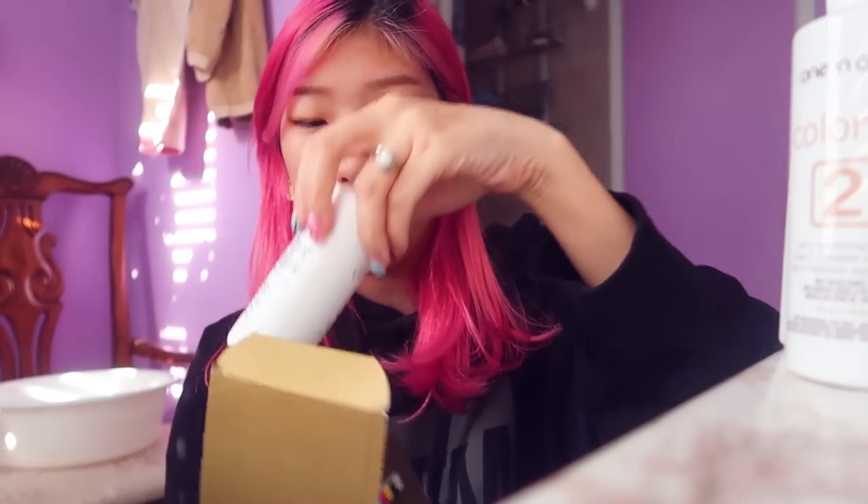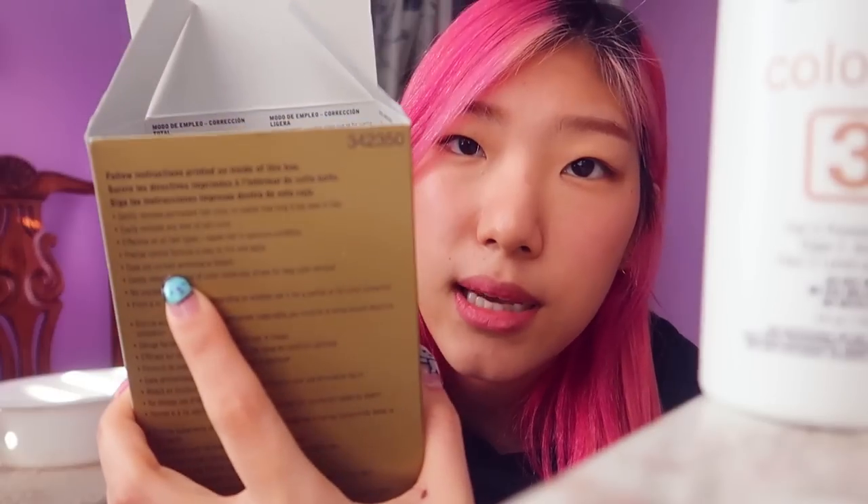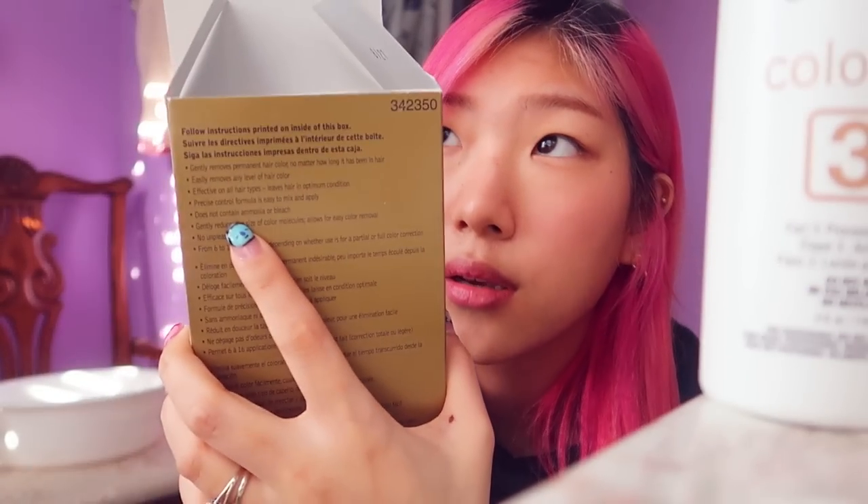There's number one color reducer, number two conditioning catalyst — which acts kind of like a developer but can't be called a developer — and number three, the processing lotion. This product is ammonia-free. I made sure it doesn't have ammonia or bleach because I'm currently pregnant, so I'm trying to avoid bleach. Bleach does affect my body overall, so I chose this product.